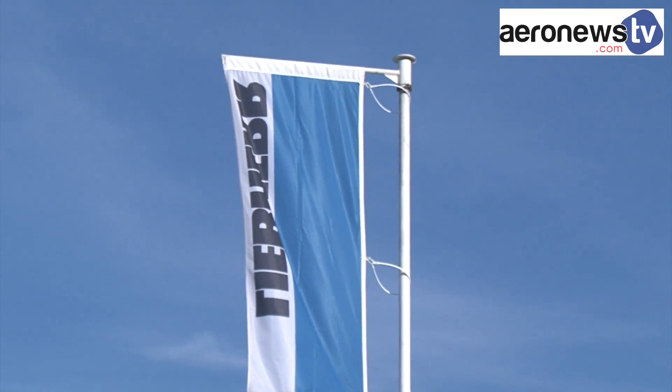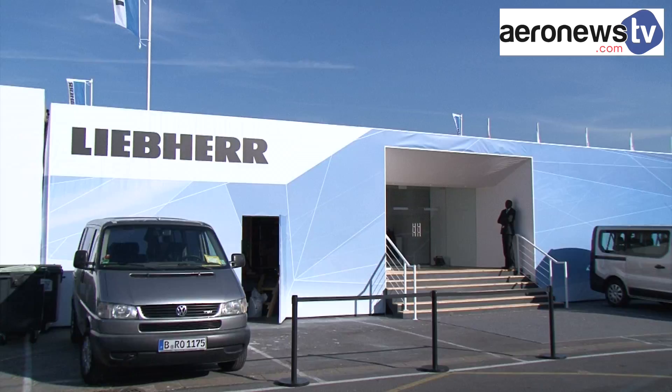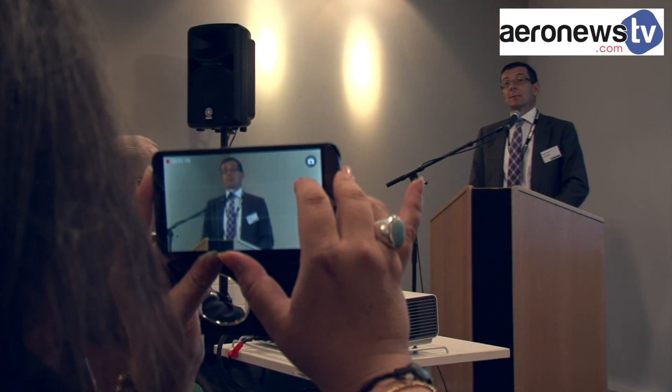During the Paris Air Show, which was held from the 15th to the 21st of June, Liebherr Aerospace established a number of partnerships. The German equipment manufacturer was selected by Boeing, Airbus and Rolls-Royce to design certain new equipment. Let's take a look at these new contracts.